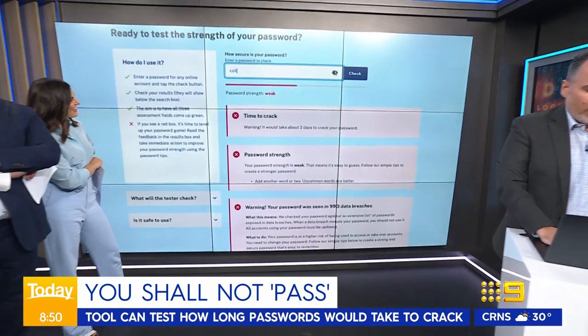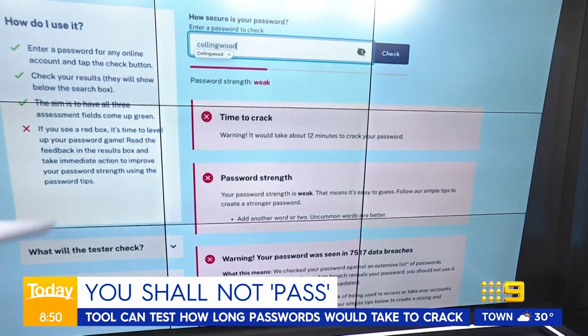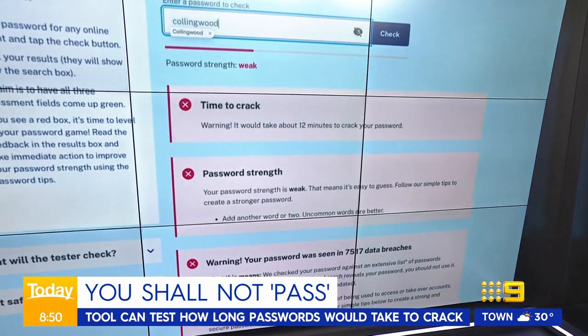I'm thinking Collingwood. Might be Sarah's. It's not mine. 12 minutes to crack a password like Collingwood, and it's appeared in 7,500 breaches. Well, that's disturbing — there's a lot of Collingwood fans out there, I guess.